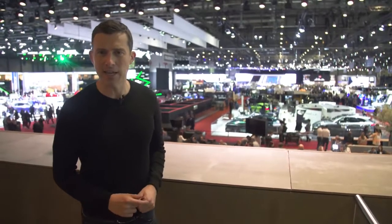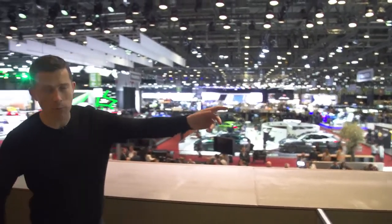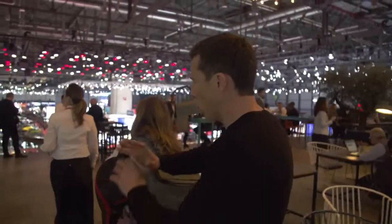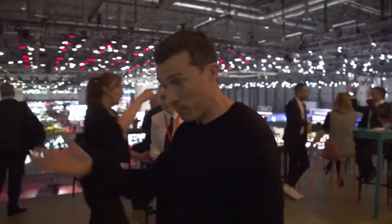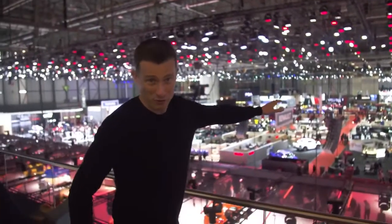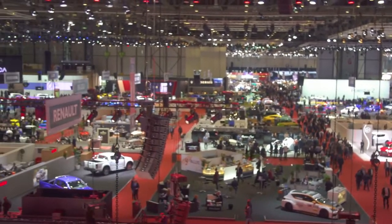Welcome to the 2019 Geneva Motor Show. In this video, I'm going to take you all around the show, which includes this hall, but also this hall over here. I'm going to run through all the cars from A to Z — all the world premieres — to keep you up to date. It's just crazy here, you're bumping into people all over the place. I may be a little bit tired by the end of the day.